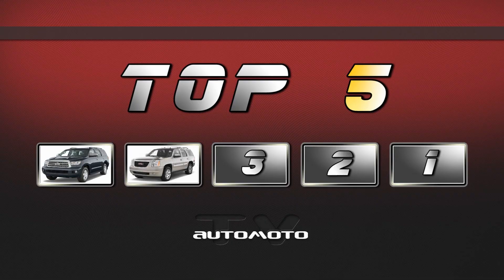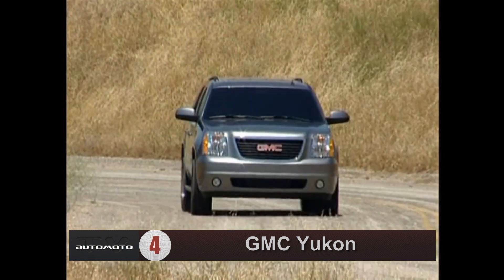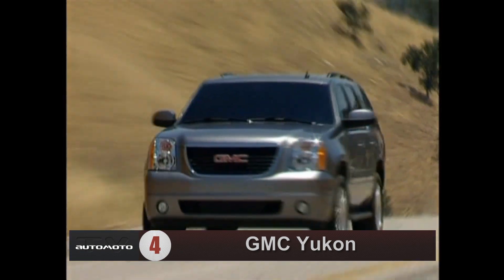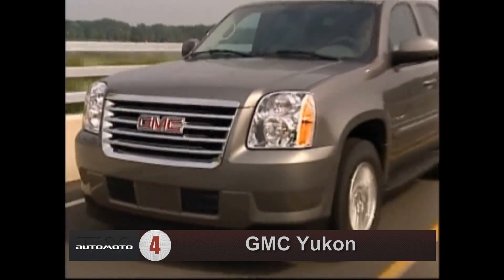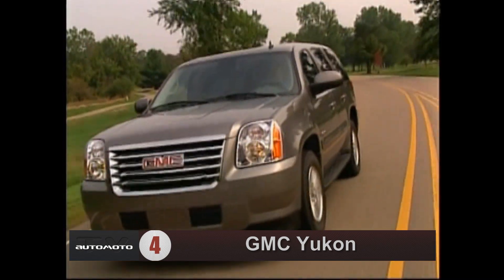Number 4 is GMC Yukon. It delivers excellent towing capacity, a smooth ride, and a long list of standard interior features. The Yukon has three powerful V8 engines to choose from, and test drivers say that all provide great acceleration off the line. Compared to other large SUVs, the Yukon has a small turning radius, making it easier to pilot in crowded parking lots or cities.